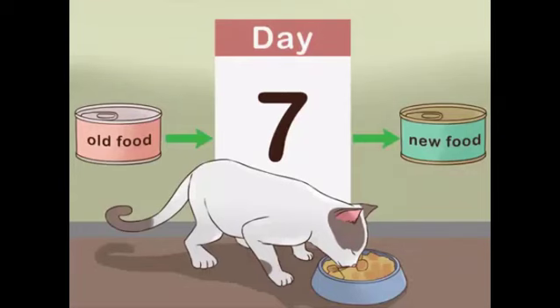Follow a 7-day transition schedule. The first rule of transitioning to a new food is to do it slowly. Gradually mix more new food into your cat's regular old diet. You could try the following 7-day transition schedule. From day 1 to 2, give your cat one quarter new food and three quarters old food.